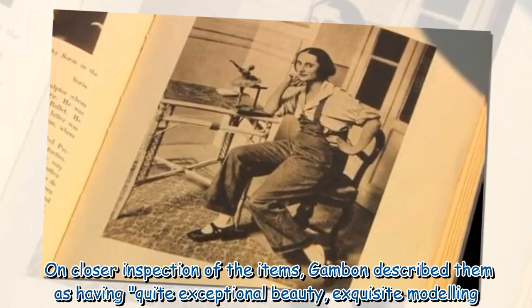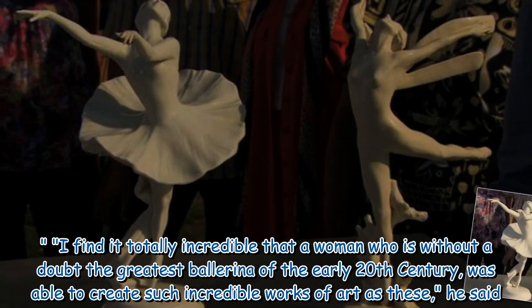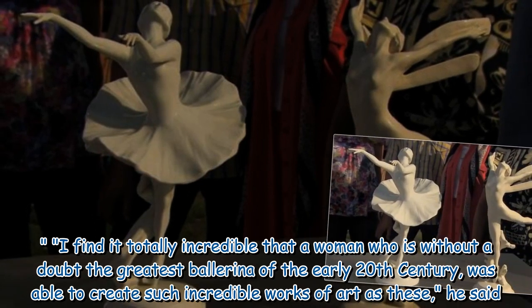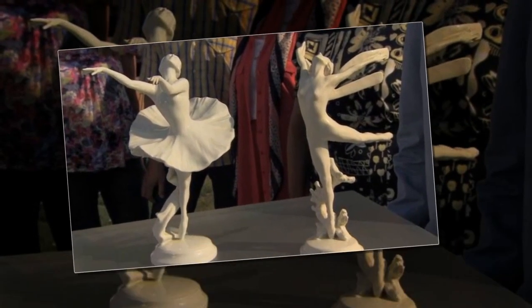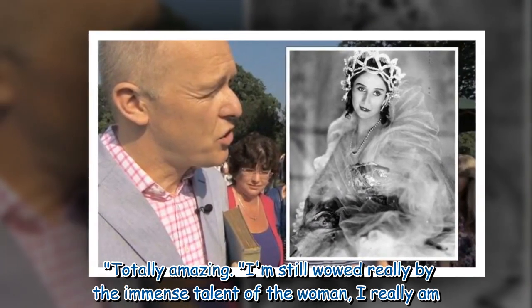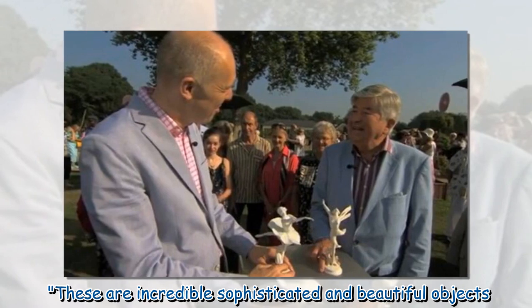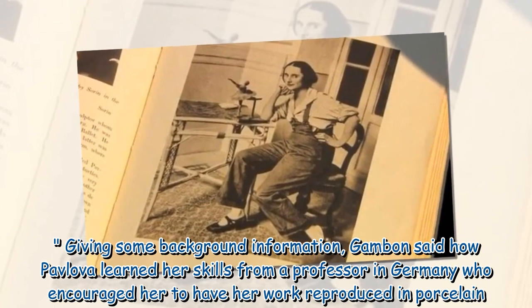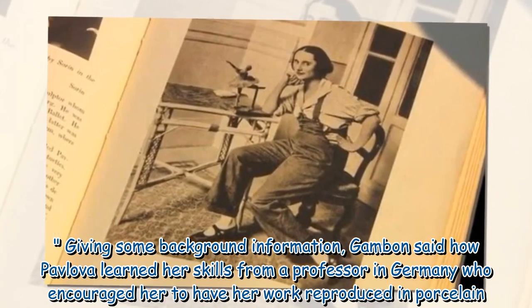On closer inspection of the items, Gambon described them as having quite exceptional beauty and exquisite modeling. I find it totally incredible that a woman who is without a doubt the greatest ballerina of the early 20th century was able to create such incredible works of art as these, he said. Totally amazing. I am still wowed really by the immense talent of the woman. These are incredibly sophisticated and beautiful objects. Gambon also explained how Pavlova learned her skills from a professor in Germany who encouraged her to have her work reproduced in porcelain.